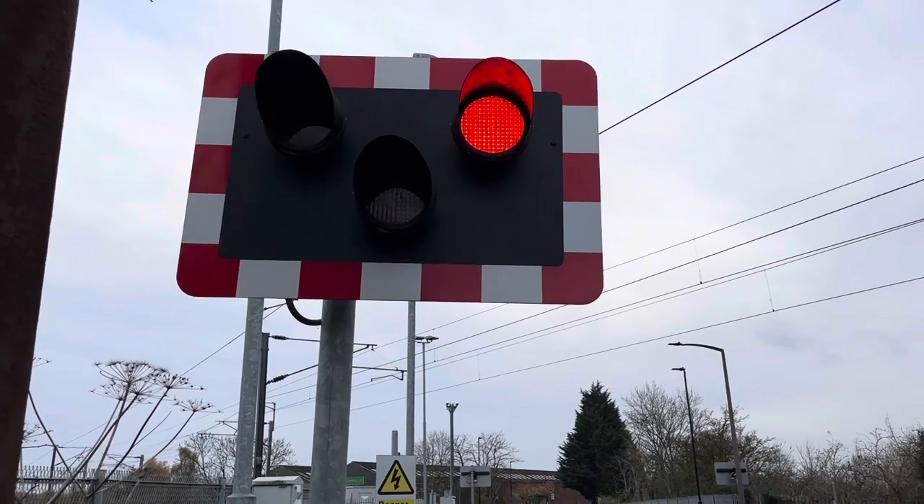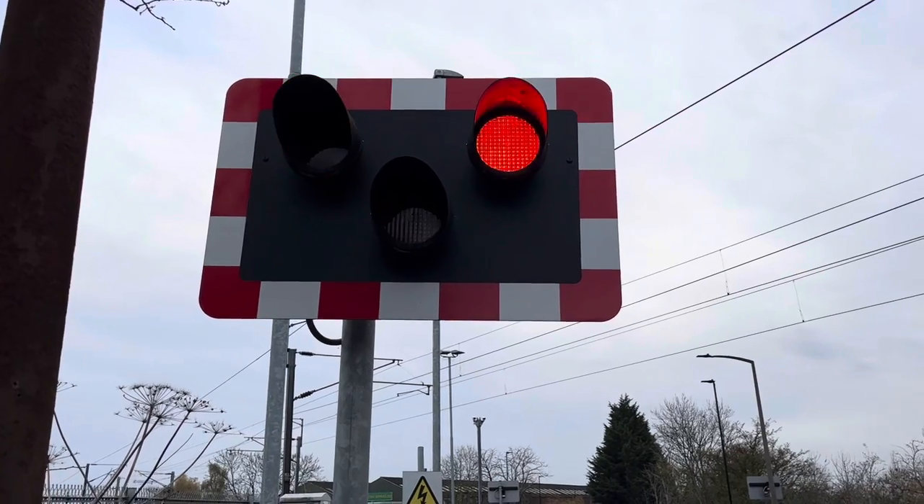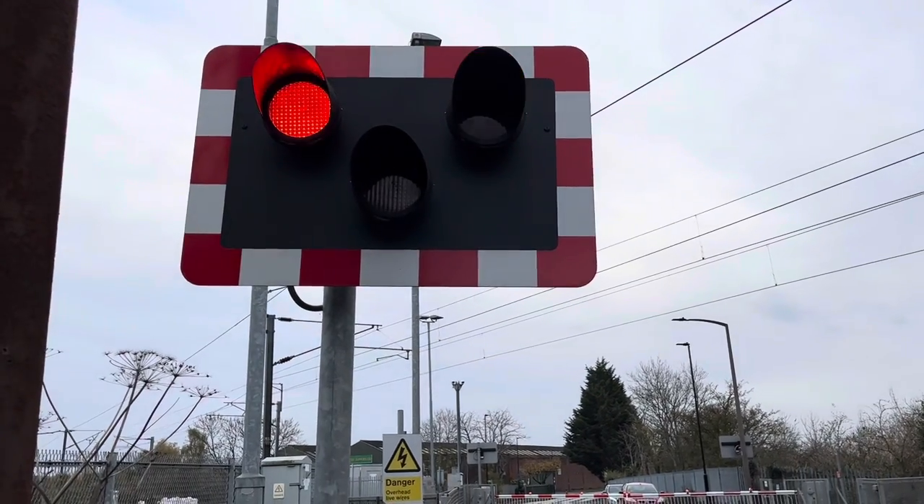The barriers came down before we even got here, so we're all waiting for this one.